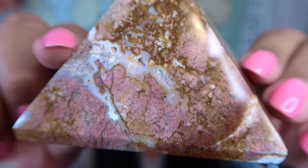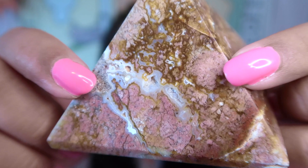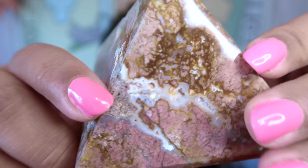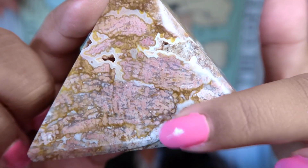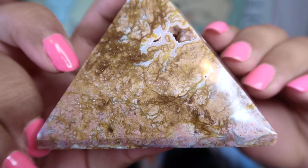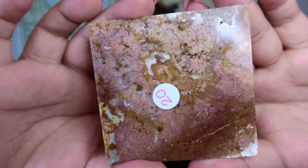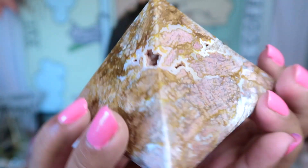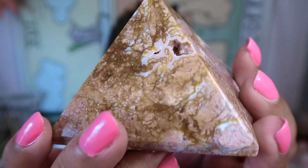Look at how gorgeous that pink color is — it almost matches my nails! I've never seen pink ibis jasper like this. There are gorgeous druzy caves right there, and look at that druzy pocket. I love pink and brown combos together. Here's what the bottom looks like. I paid only $20 for this gorgeous pyramid — definitely one of my favorite pyramids I own.